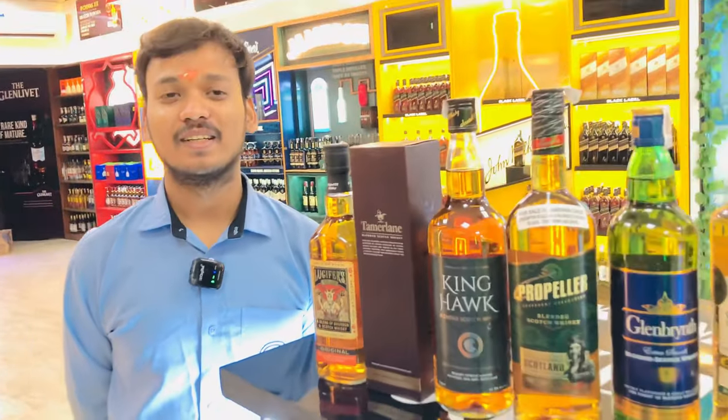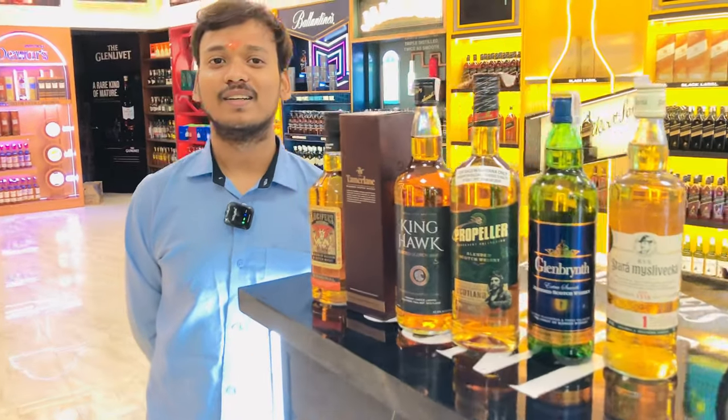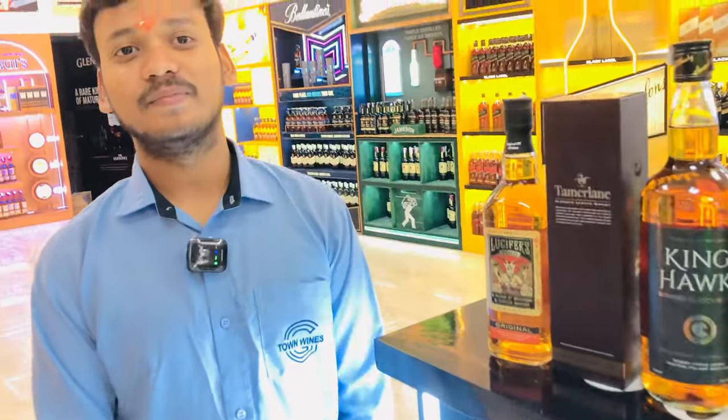Today we will tell you about which brand you are going to get for $12. We will start without wasting time. First of all, welcome to Jiton Wines.